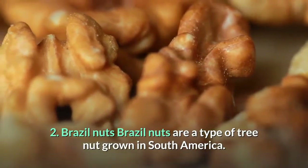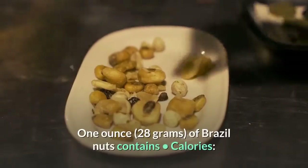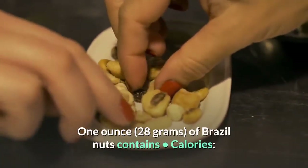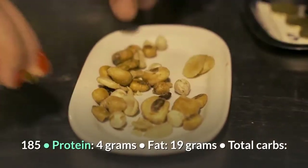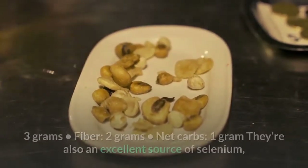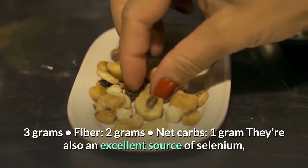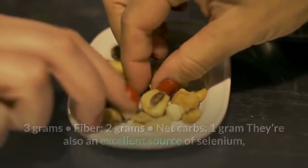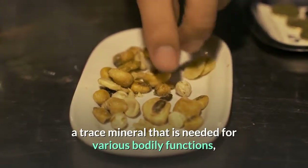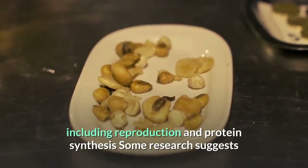Number 2: Brazil Nuts. Brazil nuts are a type of tree nut grown in South America. One ounce (28 grams) contains: 185 calories, 4 grams protein, 19 grams fat, 3 grams total carbs, 2 grams fiber, and 1 gram net carbs. They're also an excellent source of selenium, a trace mineral needed for various bodily functions including reproduction and protein synthesis.